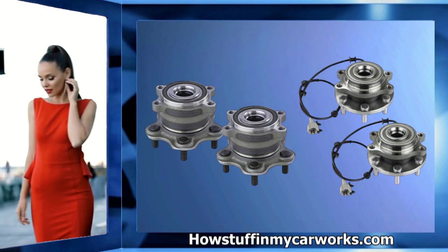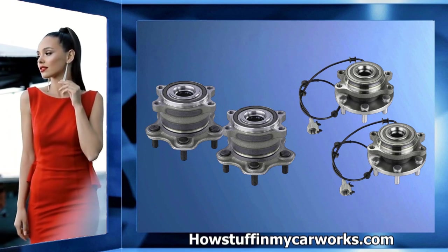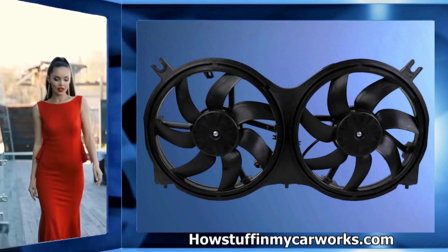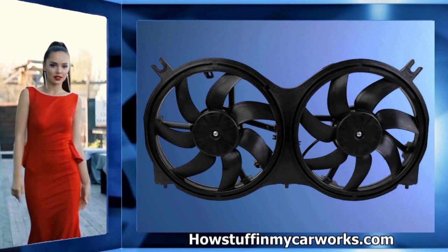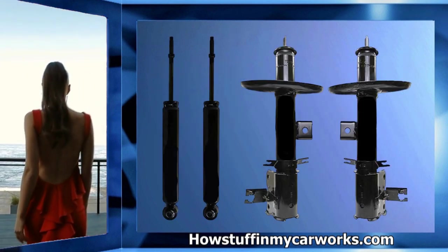Number four: the wheel bearings are prone to become noisy, develop play, and experience premature failure. Number five: some electric radiator cooling fan motors are prone to fail before the SUV reaches 100,000 miles.